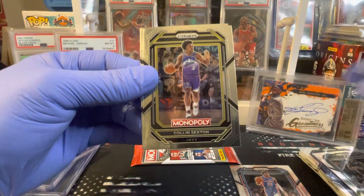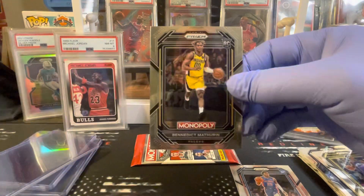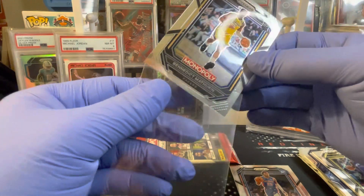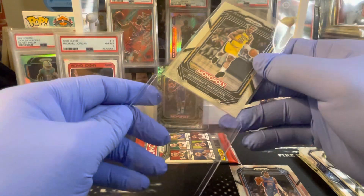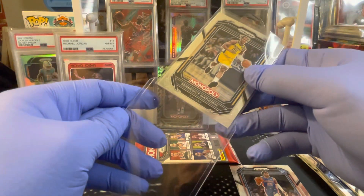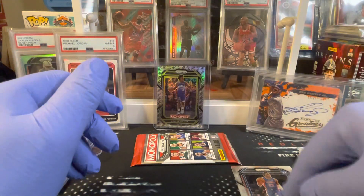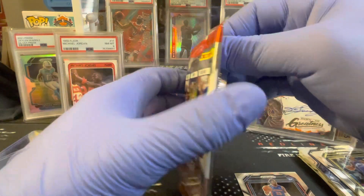Ja Morant, Colin Sexton, and rookie Benny Matherin. I'm here in Indiana so I'm definitely excited about this kid. Got Jayden Ivy from Purdue and then we hit Benedict Matherin.